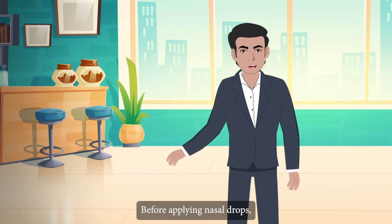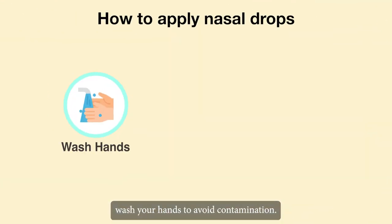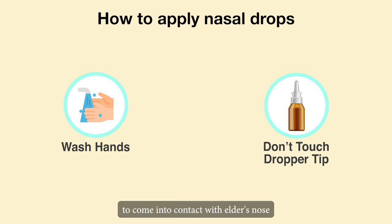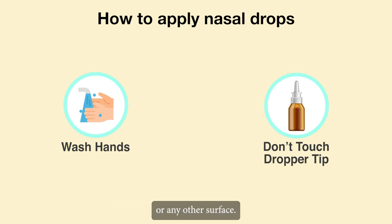Before applying nasal drops, wash your hands. To avoid contamination, do not touch the dropper tip or allow it to come into contact with the elder's nose or any other surface.